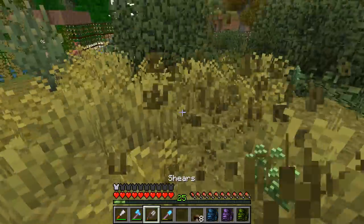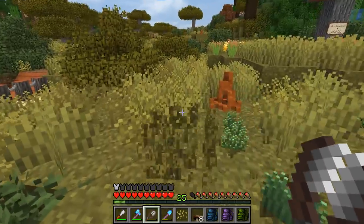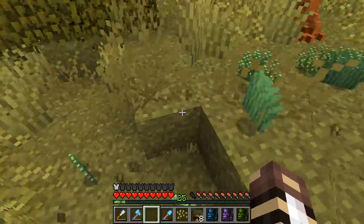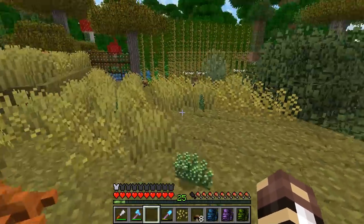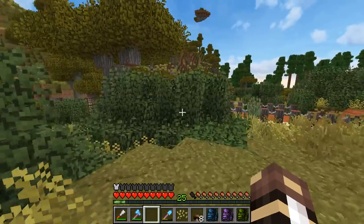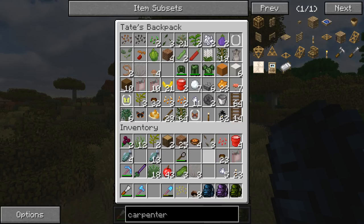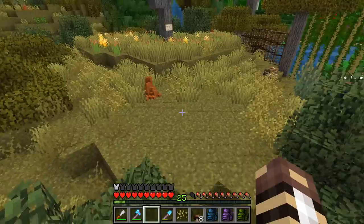The grass — I almost forgot, I need to clear it away by hand. I need to go through a bazillion shears doing this because we can use these grass pieces to feed my giraffes. My shears broke — I need more shears, I need to get so much more iron. I always need like 18 million pairs of shears on me.